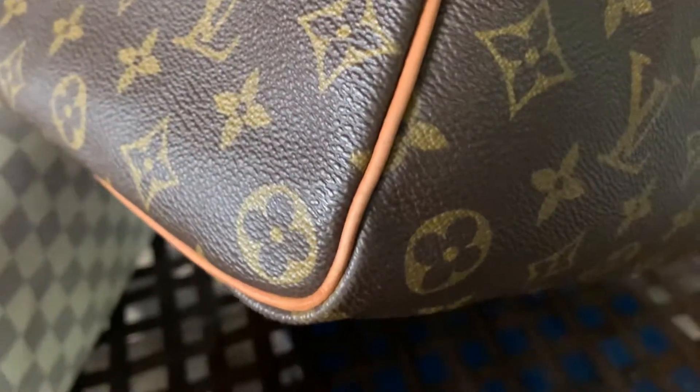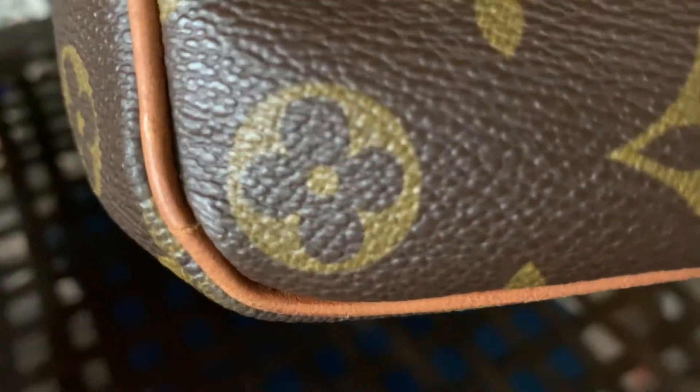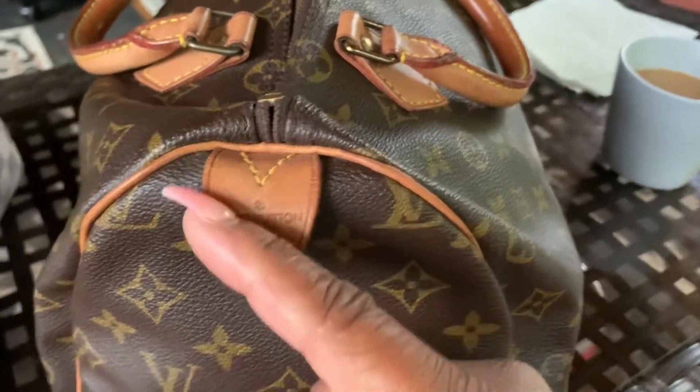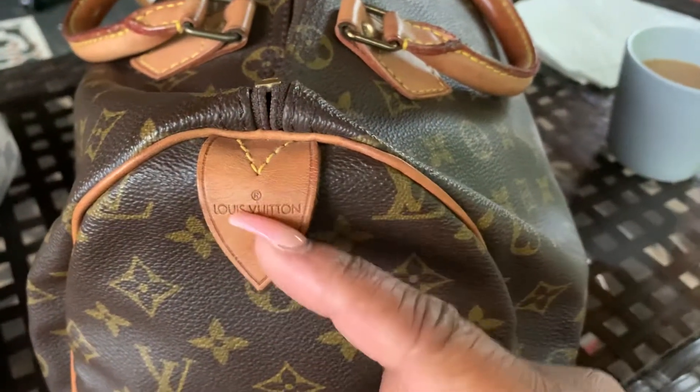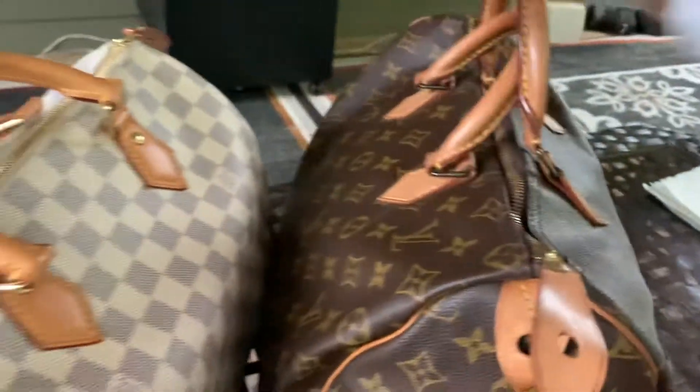I want to keep this bag in its original form. Look at that beautiful honey patina — gorgeous. But I do see a little crack right there, and those things irritate me because over time they get worse. So I'll probably get the sides replaced, but then it's going to bump up against this honey patina tab, and that's going to bother me.